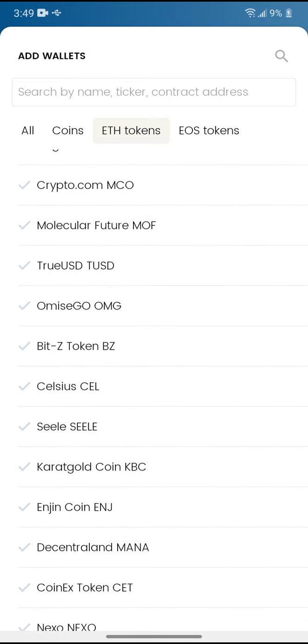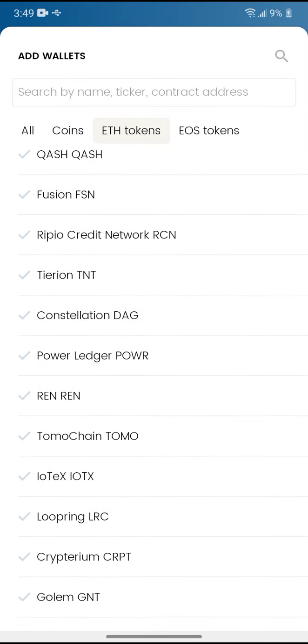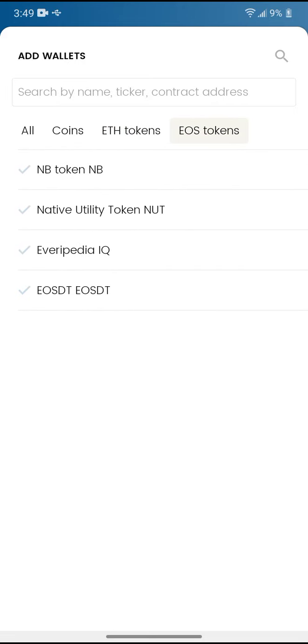There's a ton of Ethereum tokens — Kyber Network, you can get the KNCs. There are also EOS tokens and just coins in general.